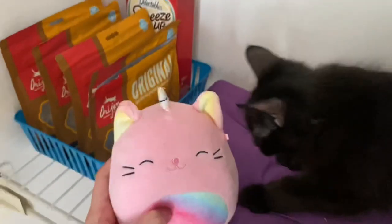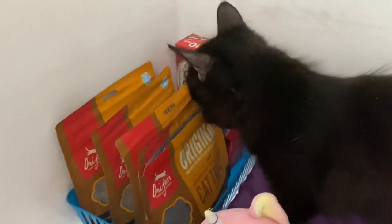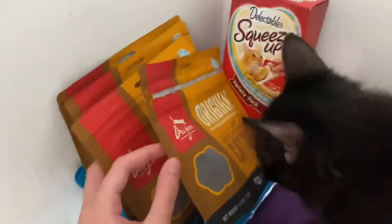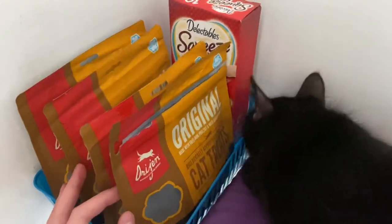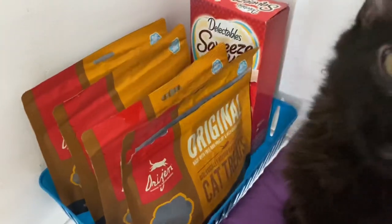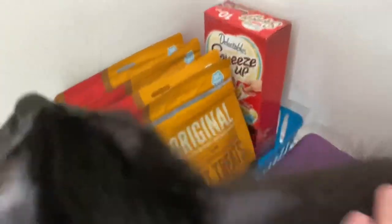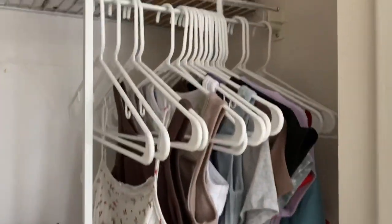There's also a Squishmallow that's like their little pillow. Paisley's sniffing the treats — I have four of these treats because they're Evie's favorite, so I spoiled her and got her a bunch. My other cats aren't too crazy about them but Evie loves them. We also have these little Delectables Squeeze-Ups, and all of my cats love those, so I got this pack that has chicken and tuna.